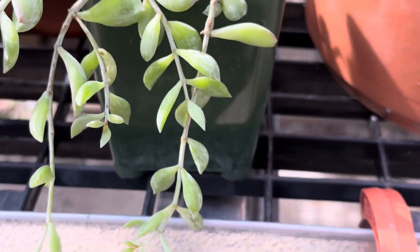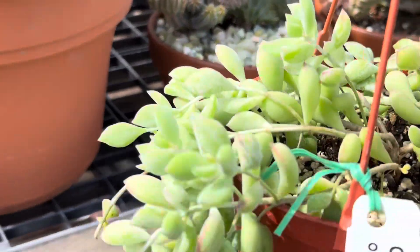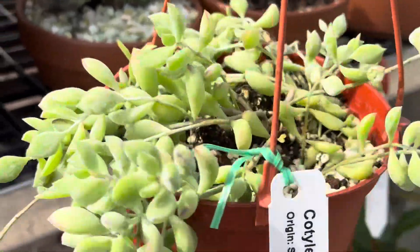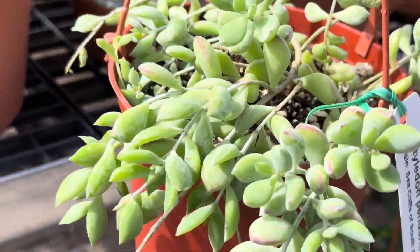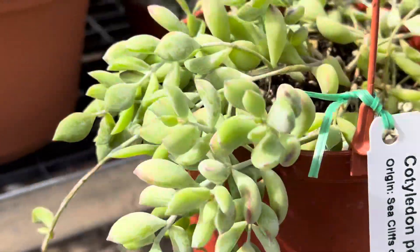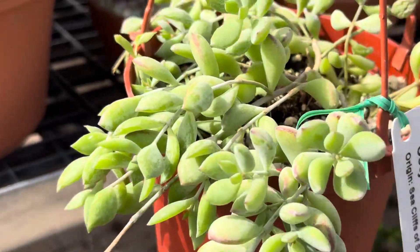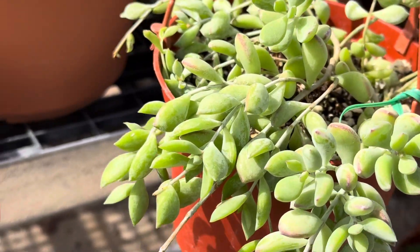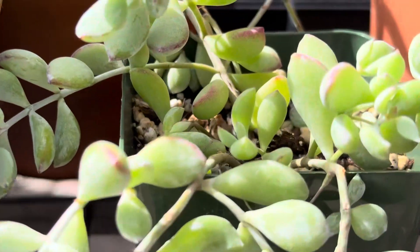I really like this pretty cascading succulent — it's a nice interesting color, and it's really full. If you're looking for other trailing succulents, options include string of pearls or donkey's tail. The Cotyledon pendens is a different form of trailing succulent — another option if you're looking for pretty, cascading, and hardy succulents.